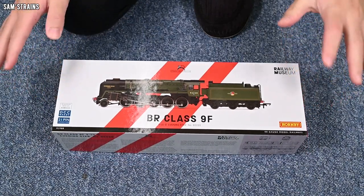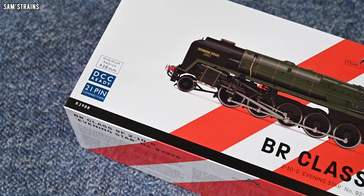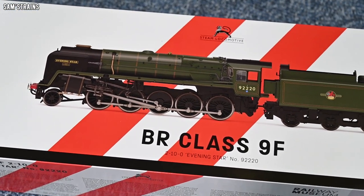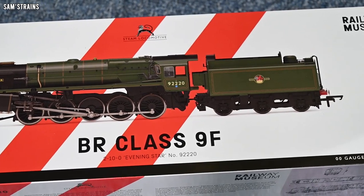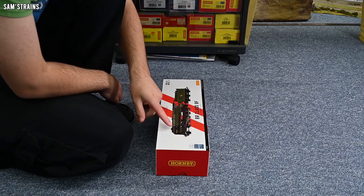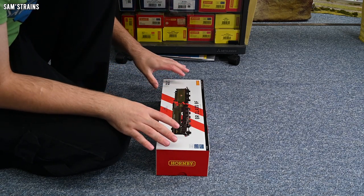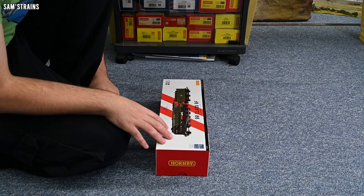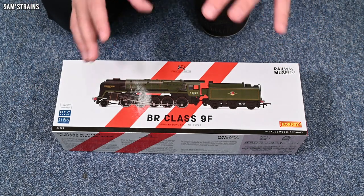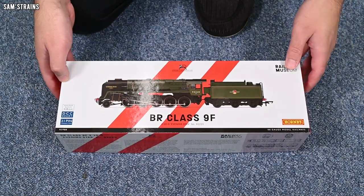I've gone for the 9F in BR Green — this one is Evening Star, which is special for a couple of reasons. It was the last ever steam locomotive to be built by British Railways. Tornado and the other new builds are newer, but they're not built by British Railways. It's also preserved as part of the National Collection in the National Railway Museum, which explains the special packaging rather than the regular Hornby style. I don't know whether the larger box is because this is a Railway Museum edition, so please let me know if you've got one that is not Evening Star.